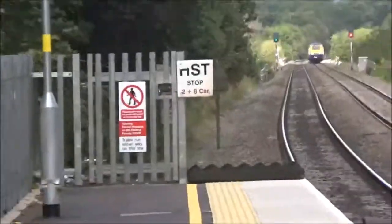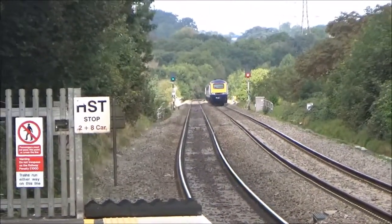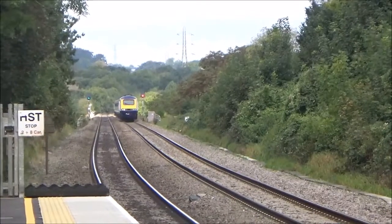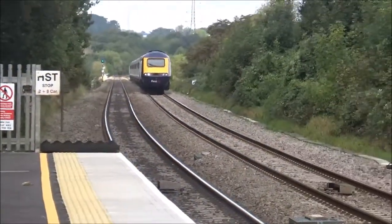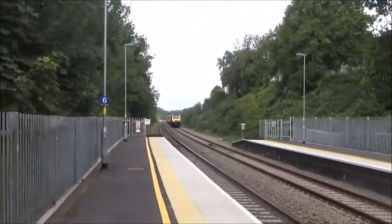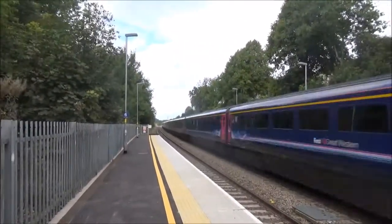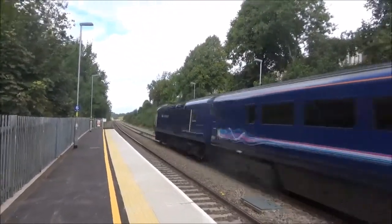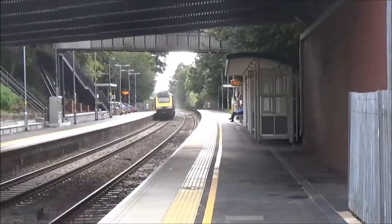Passing through now, we have a Great Western Railway HST from Bristol to London Paddington — the 1005 pass, 43097, and we have 43137 on the rear.